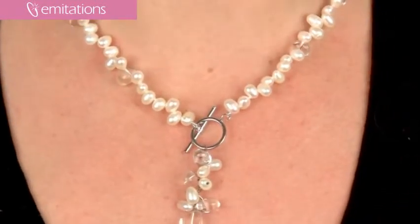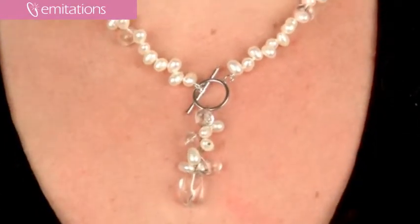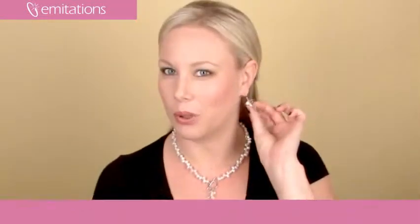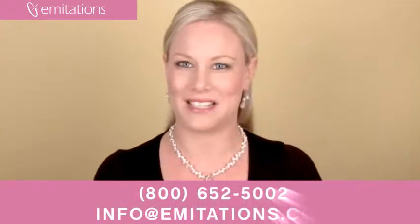It is made from 18 karat white gold plated sterling silver, so it's really great quality. The nice thing about this set is that it also has matching dangle pearl and bead earrings, so it totally completes the look.